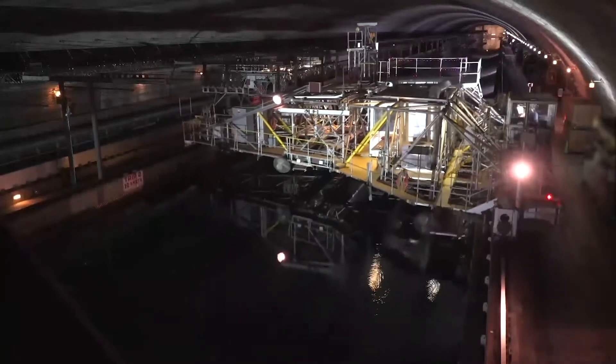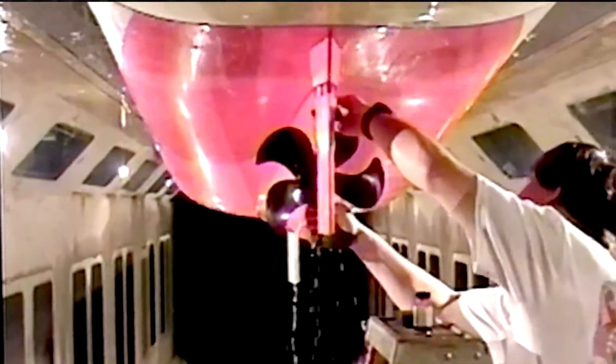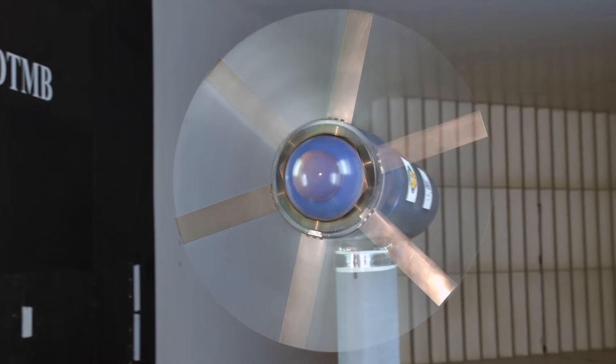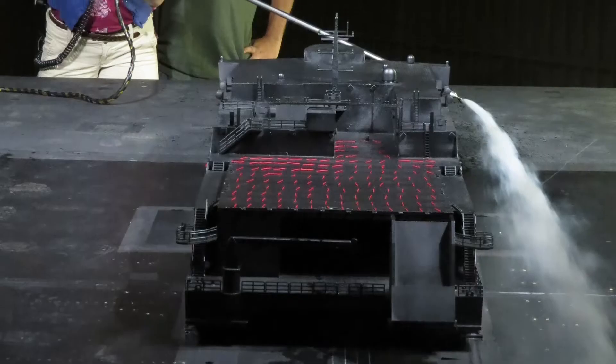Besides the David Taylor Model Basin and the Maneuvering and Sea Keeping Basin, we also have water tunnels and water channels where we're doing experimentation on scale models, trying to characterize the full performance of that vessel so that we can accurately predict its full-scale performance. Now I'm going to talk a little bit about the aerodynamic facilities that we have. Behind me is one of those examples — this is the 8x10 subsonic wind tunnel.